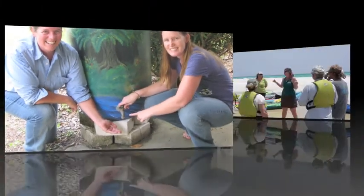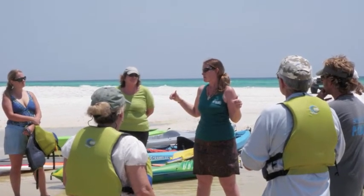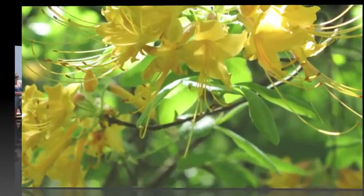Whether you wish to educate, volunteer, or be an ecotourism guide, the program offers an abundance of knowledge on our natural environment. The Master Naturalist program offers three core modules: